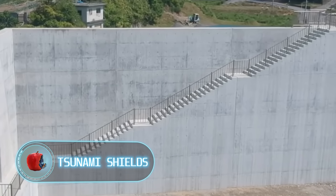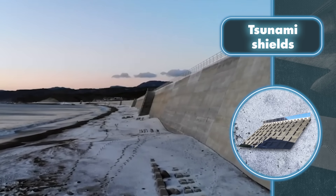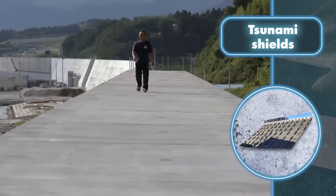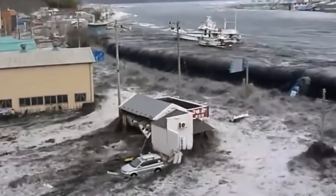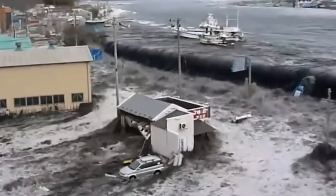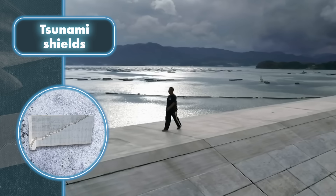Tsunami shields: tsunamis are a frightening natural event often associated with apocalyptic scenarios. Luckily, there's a solution that may not prevent the destructive waves but can considerably lessen their impact, buying crucial time for evacuation. Japan took the lead in constructing massive walls as a solution, prompted by a devastating tsunami in 2011.